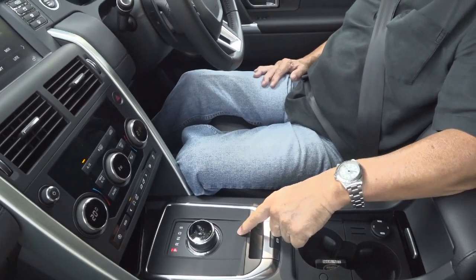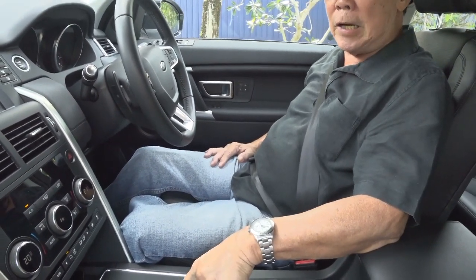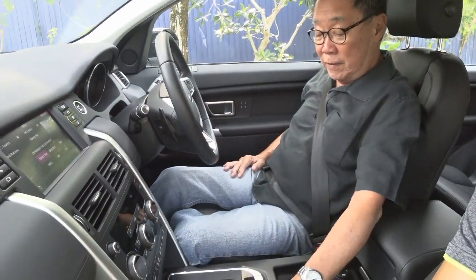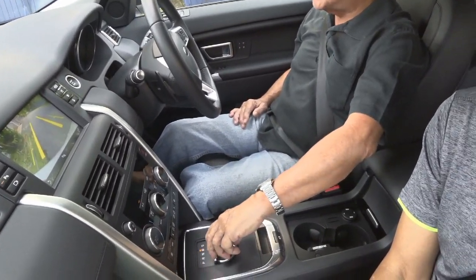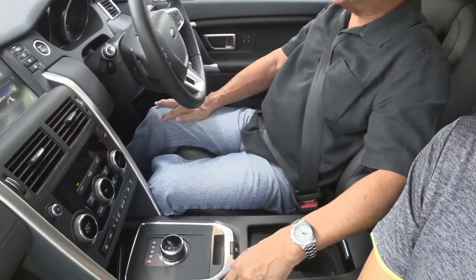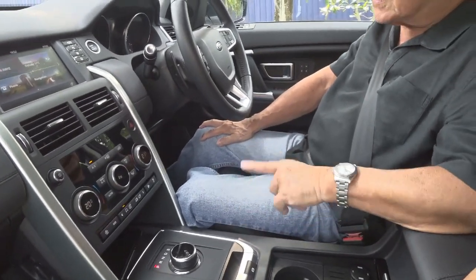I've just had to do a three-point turn with this Land Rover Discovery, and as I mentioned, the unusual thing is that this Discovery has a rotary gear change. It looks very cute and I've never seen it before in any other car. But when you want to do a fast three-point turn, it takes a bit of getting used to. From drive, you come to a stop, you put it in reverse, and then you put it in drive again. Because it's a rotary thing, sometimes when you go from drive to reverse, you can accidentally go into park and wonder why the car is not moving.